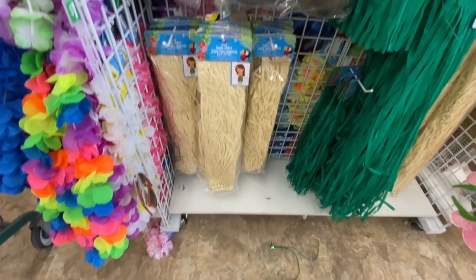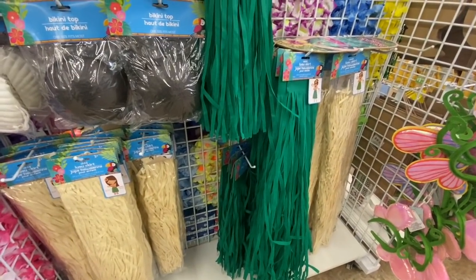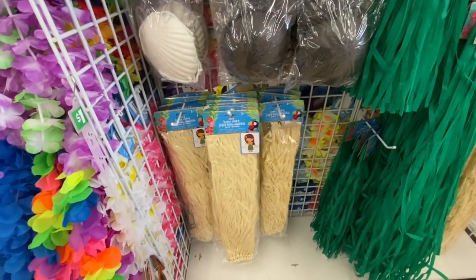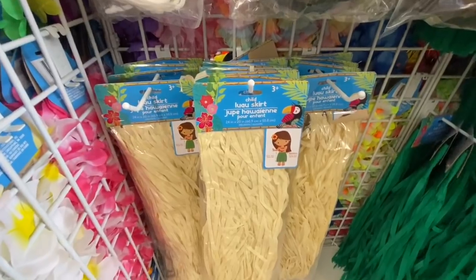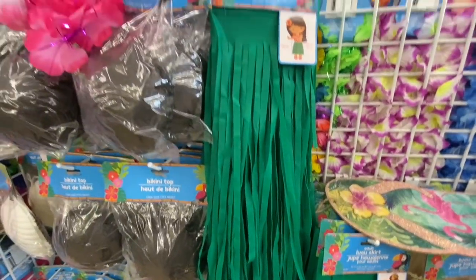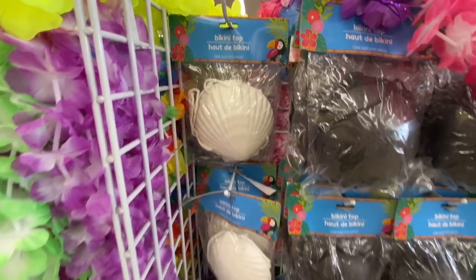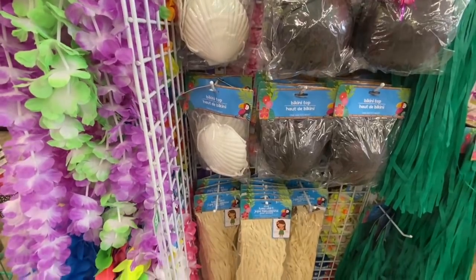The lua skirt is available in kid size and adult size in both color options. The one that says three-plus is for children and the other for adults. They have bikini tops in a seashell form and a black one — one size fits most.